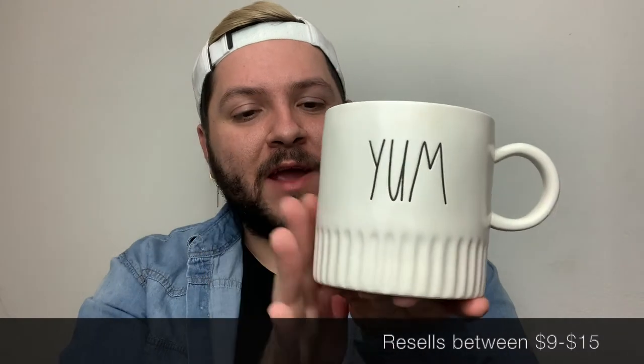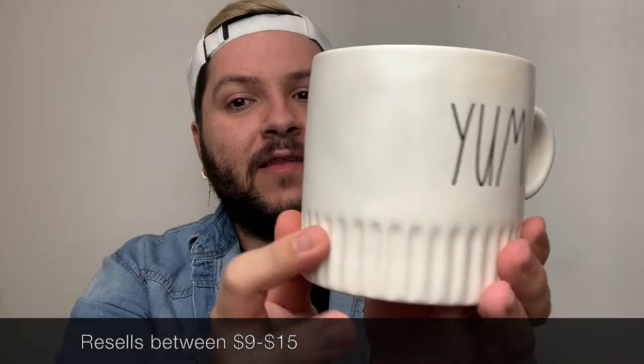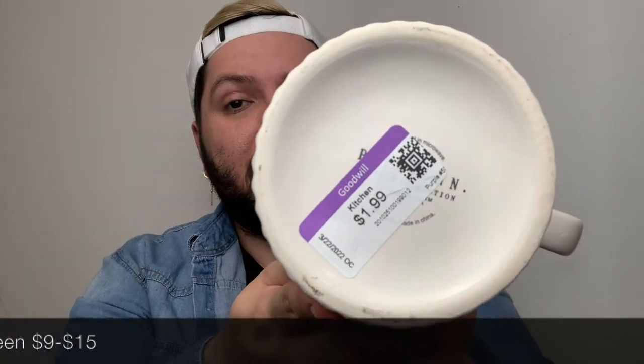One will work for now — if I find another one I'll pick it up. Let me speed things up because I still have a lot more to show. I ended up picking up the Raydun 'Yum' mug from the shop-with-me session — it's a really cute chubby mug with ridges at the bottom. It was only $1.99. I can't tell if it's an older piece, but it's in really good shape with a lot of life left, and there are no cracks.